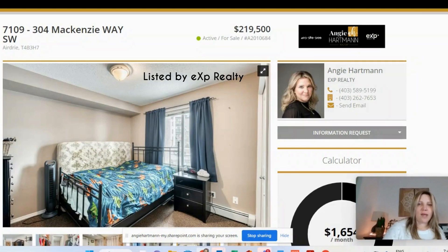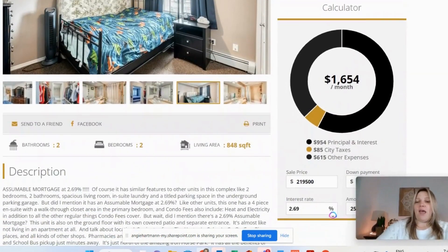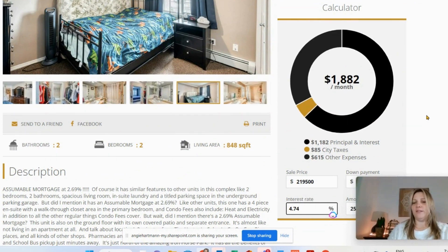I'm going to start from the lower end and work my way up to the higher end. We're going to start with this apartment in the downtown Airdrie area, listed at $219,500. I've put into the calculator 5% down and 4.74% interest rate on all of these, so it'll give you a rough idea of about $1,800 a month — that's including the condo fees and the property taxes.